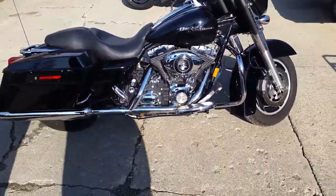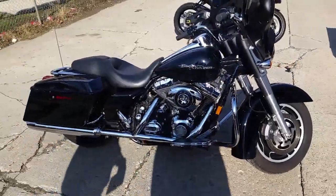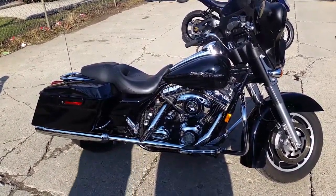$239 a month. Visit our website. It's ApprovalPowerSports.com. Over 450 used bikes in stock.